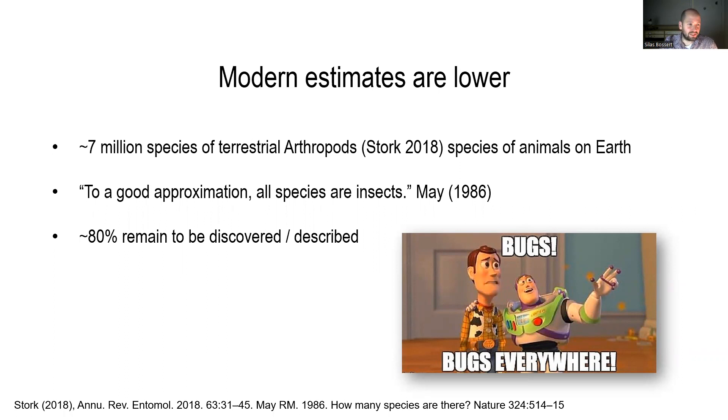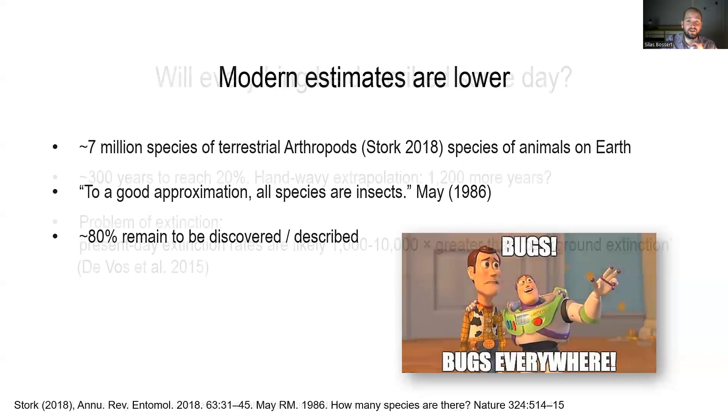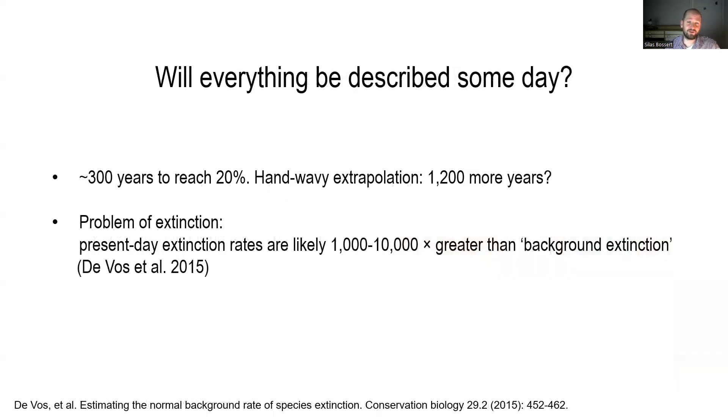If you consider 7 million species, that would mean about 80% of species remain still to be discovered or described — we may be at 20% right now. If it took us about 300 years to get to 20%, we can make some estimates that it may actually take us another thousand years or so until, as a scientific community, we have described every single species.